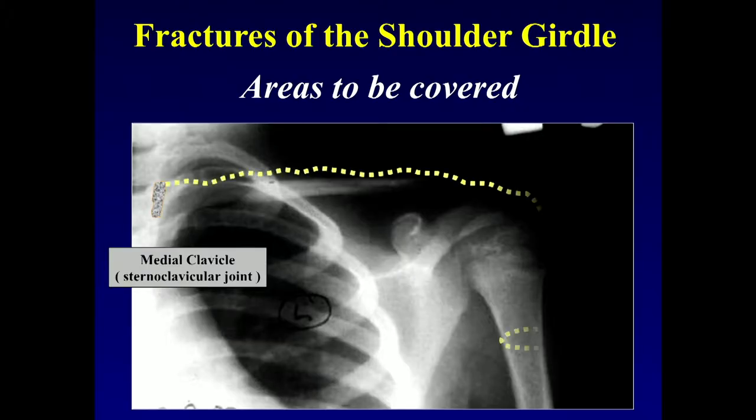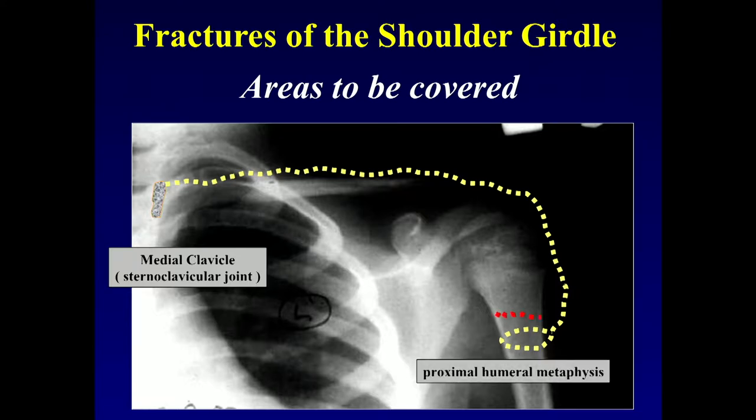Welcome again to this group of sessions on the treatment of pediatric fractures. Today's subject is fractures of the shoulder girdle in the pediatric patient. We're going to cover all the way from the medial clavicle down to the proximal humerus, primarily in the metaphysis.